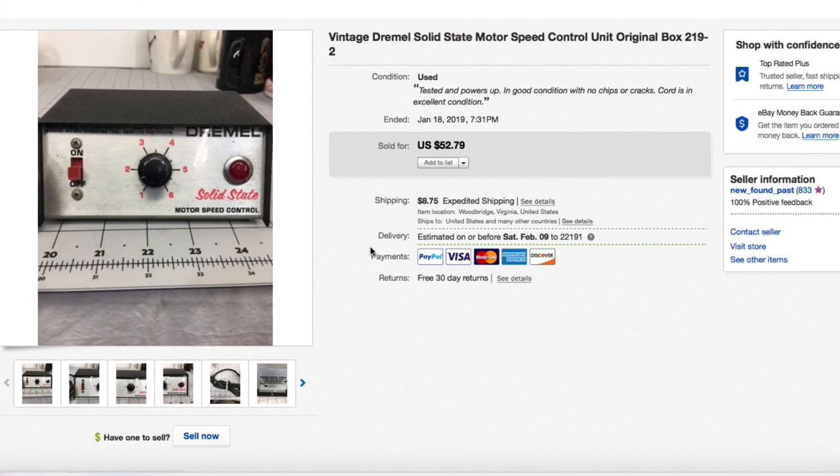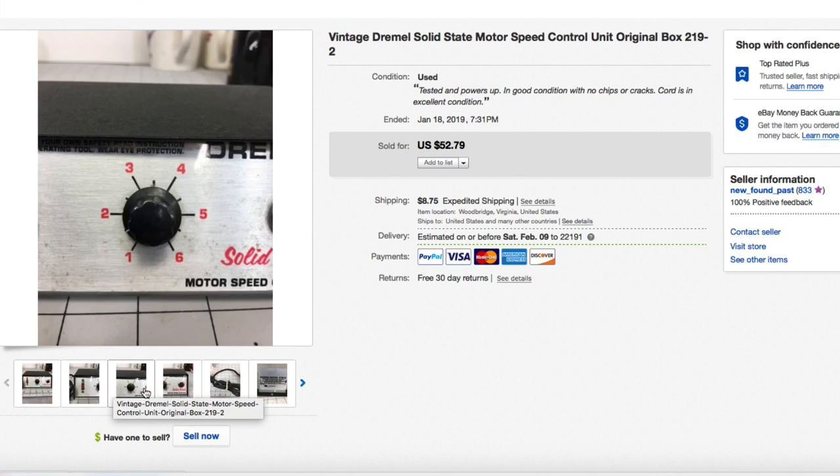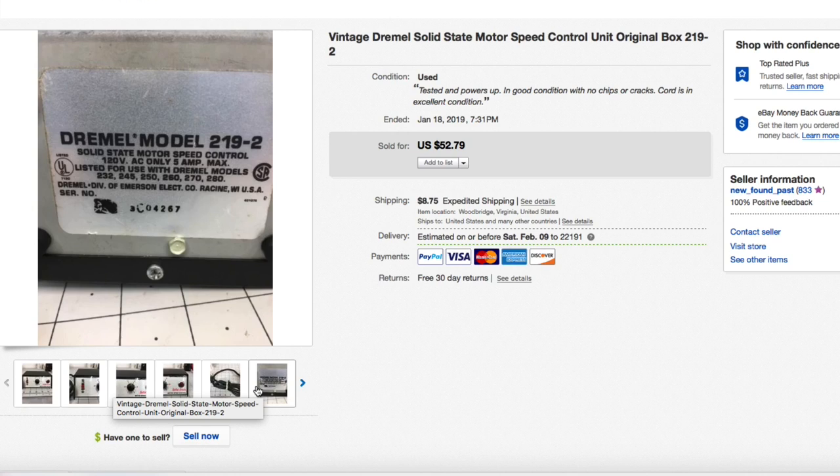Next up, this Dremel solid-state speed control unit. Paid about five dollars for this at our local thrift store, had it listed for $52.79 plus shipping, and that's exactly what it sold for — full asking. It did work; I tested it, plugged it in, everything worked fine, and the buyer was super happy.